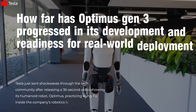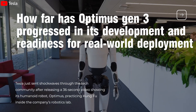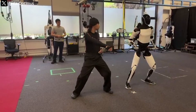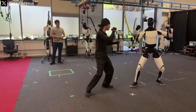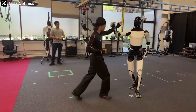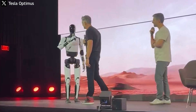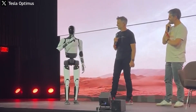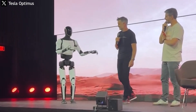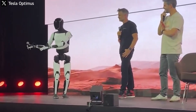How far has Optimus Gen 3 progressed in its development and readiness for real-world deployment? Tesla just sent shockwaves through the tech community after releasing a 36-second video showing its humanoid robot Optimus practicing kung fu inside the company's robotics lab. Though brief, the clip marks a major turning point in Tesla's development of autonomous motion AI — not merely a fun demonstration, but evidence that the robot is steadily approaching human-like performance in the real world.